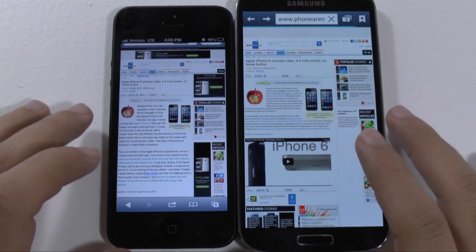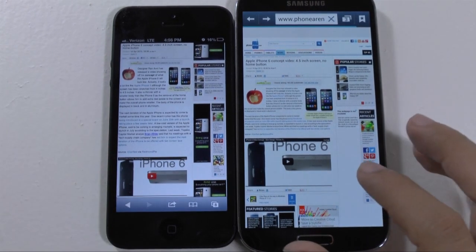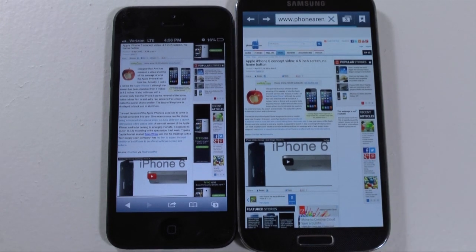Alright guys, so that was the web browsing comparison. Stay tuned because coming up will be the full comparison shortly. If you have any questions, feel free to ask. This has been Ricky, the Android Guy.